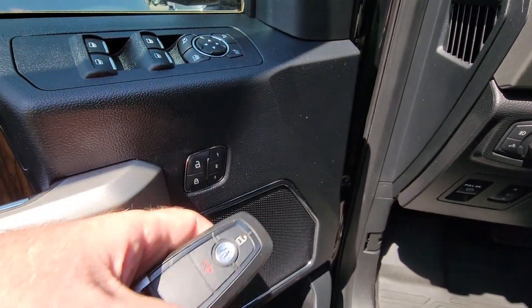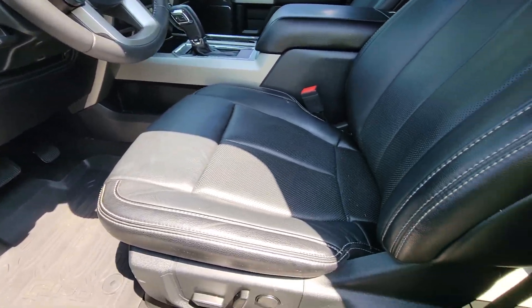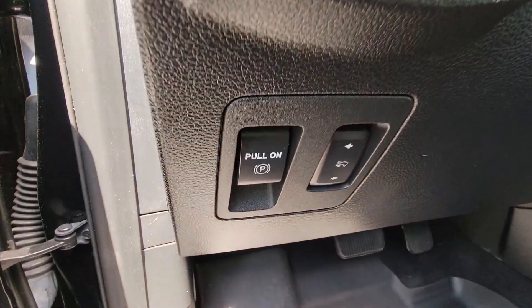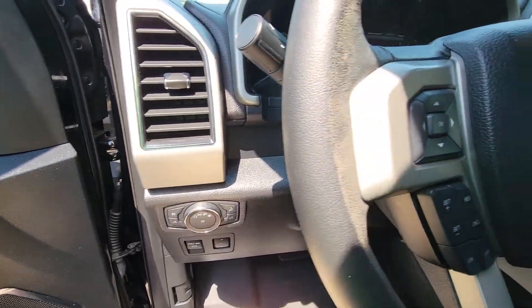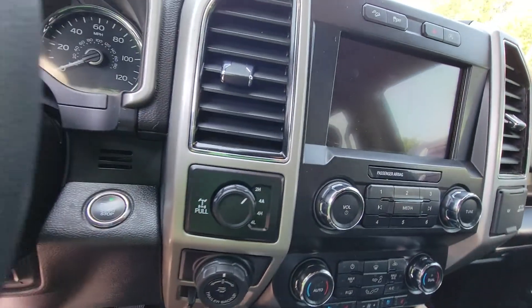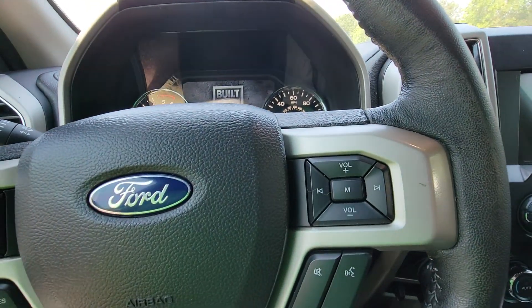When you use your key getting in, it will move the seat and make adjustments based on that, as well as the power pedals — which I absolutely love. My wife is like five-foot nothing and I'm like five-foot eleven, so it's really nice to be able to get in and not smack my knees on the dash.